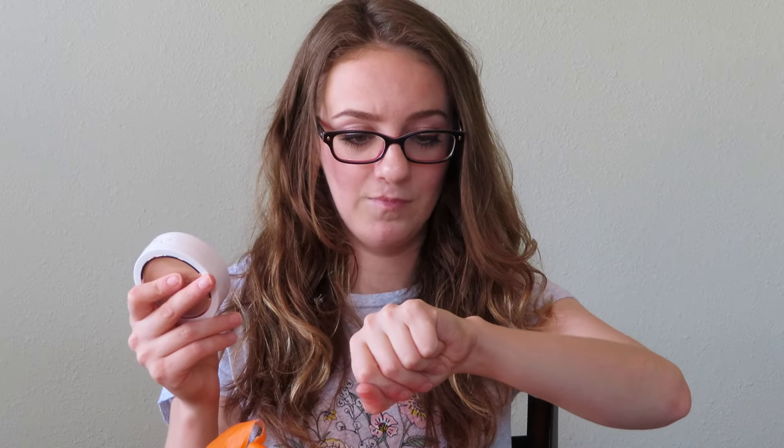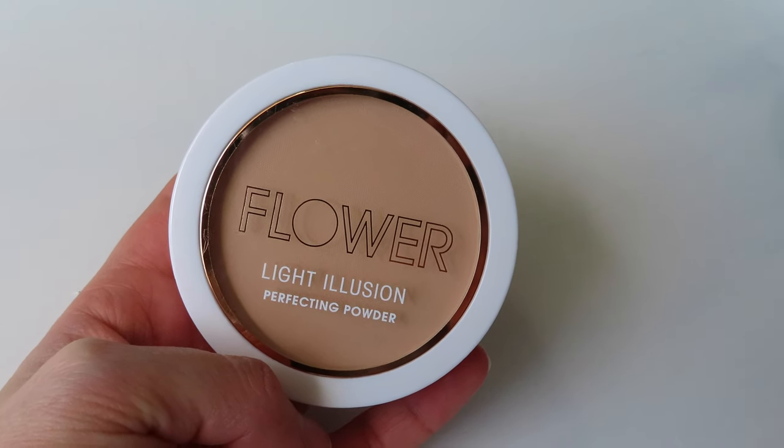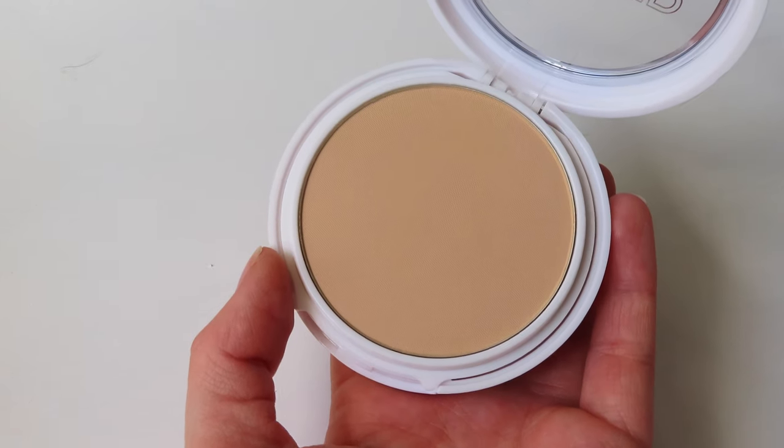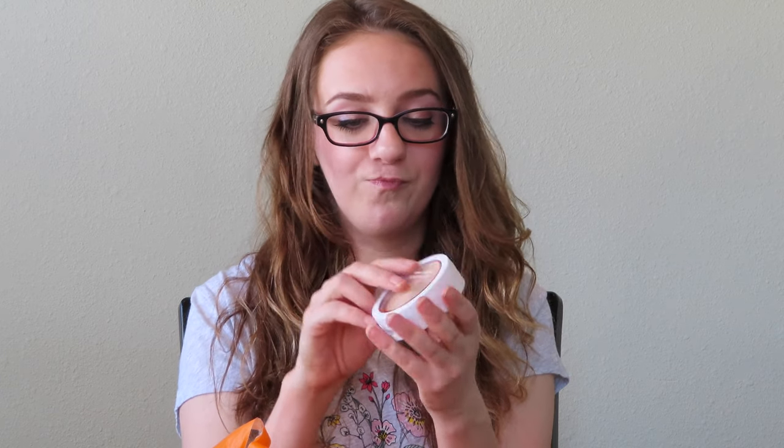So the first one I got is the Flower Beauty Light Illusion Perfecting Powder. I hope it's my skin type — it should be. I heard really good things about this. I have not tried Flower Beauty in the past. It says Perfecting Powder: a soft, focused, blurring powder with a nude skin feel. The silky, lightweight formula smooths, evens and reduces shine with a naturally luminous finish. Diminish the look of imperfections and fine lines. Buildable coverage, all that.